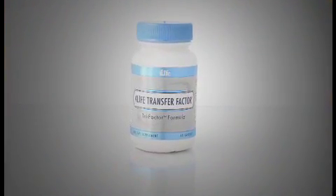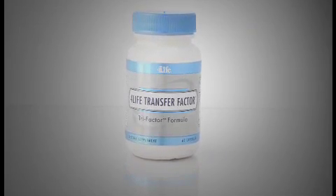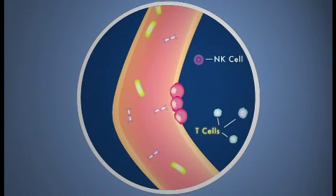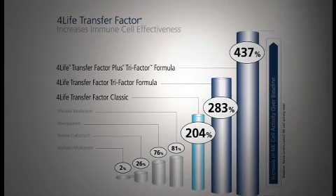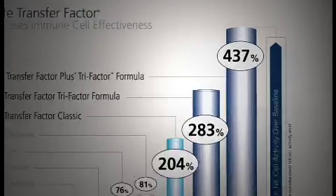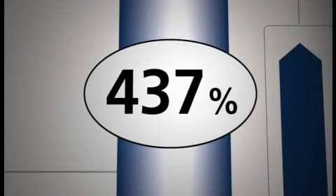4-Life Transfer Factor has been shown in studies to have a significant impact on T cells and NK cells, both primary components of our body's natural defenses. In fact, the amazing results of 4-Life Transfer Factor on the production of NK cells is well documented, showing an incredible 437% increase in cell activity.